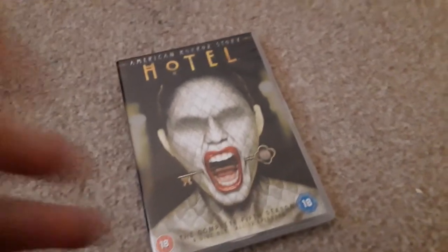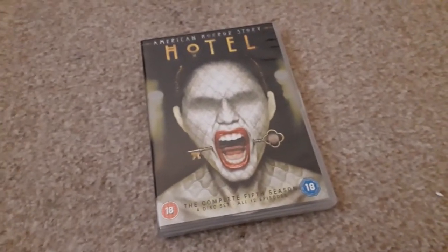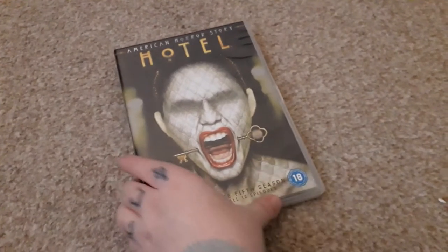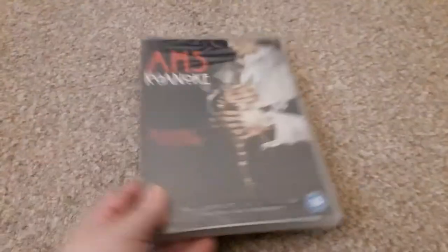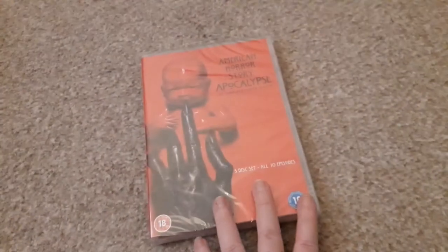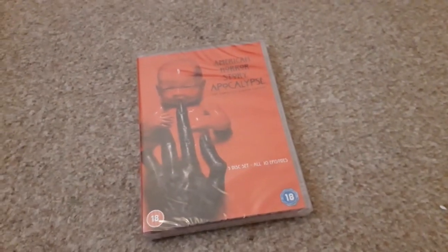Moving on to DVDs — we have American Horror Story: Hotel. I already had the first four: Murder House, Asylum, Coven, and Freak Show. So I have Hotel, Roanoke — which I hate to be honest, I don't like that season, but you need them for the collection — Cult, and Apocalypse. The only one I'm missing is 1984, which I don't know if is even out yet.